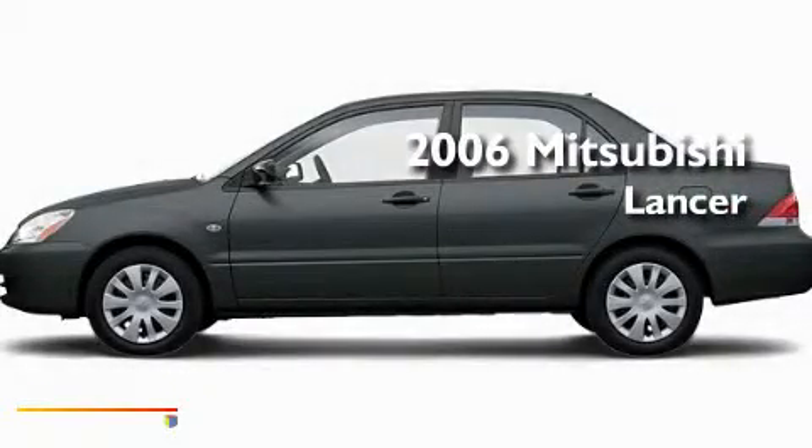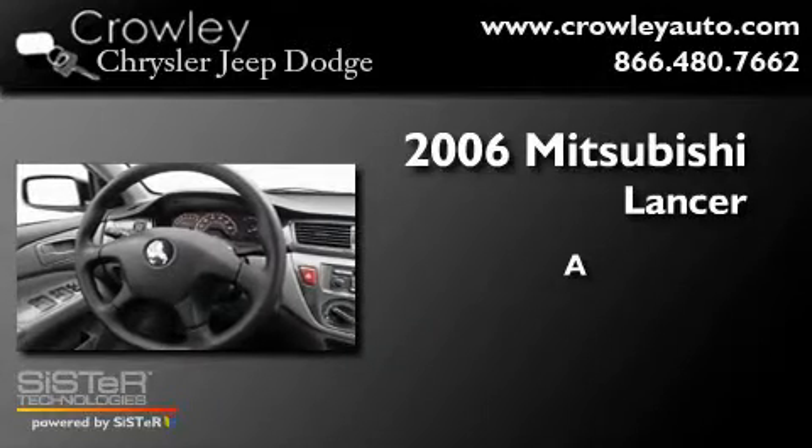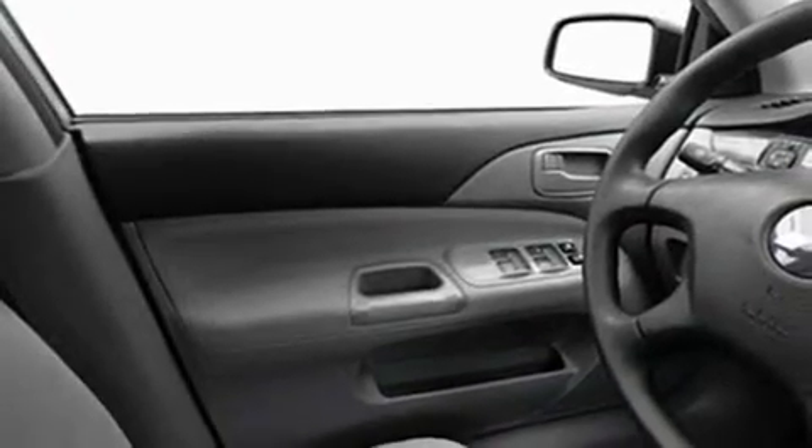This is a 2006 Mitsubishi Lancer. Its top features include a rear window defroster, dual airbags, rear seat child-proof door locks, and power windows.